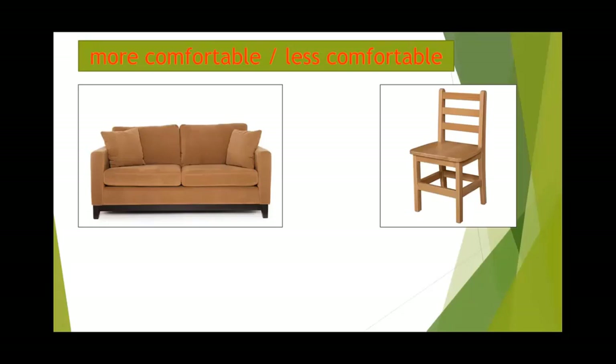Alright, here is another example for you. Do you see a sofa and a chair? We're going to compare the sofa and the chair together. Which one is more comfortable and which one is less comfortable? Can you make a sentence? Đây là một ví dụ cho các bạn nữa — mình sẽ so sánh chiếc sofa và chiếc ghế bình thường. Các bạn hãy làm mẫu câu với 'more comfortable' hoặc 'less comfortable'.